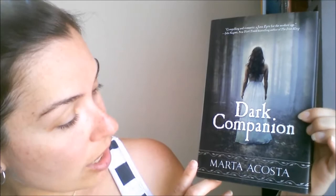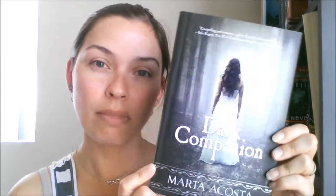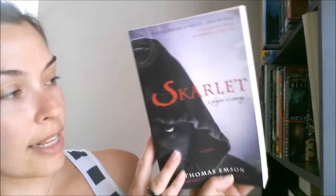Next is Dark Companion by Marta Acosta — a pretty girl with lovely hair, a dress, and creepy woods. I wanted it! It's gray and I don't have very many gray books. I like the gray a lot better than black.